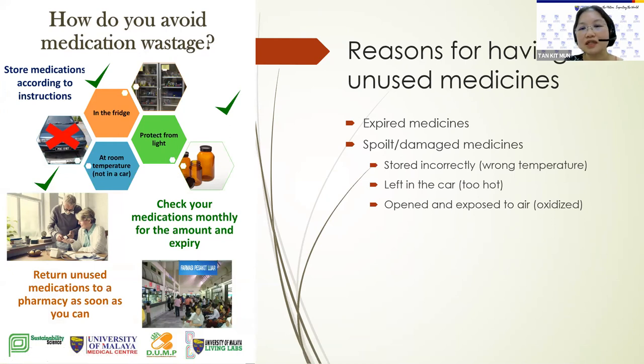It's better to leave your medicines inside the blister pack so that they stay safe and are not oxidized. This poster for our public awareness campaign says: store medicines according to instructions — read the box and the label, whether to store at room temperature, definitely not in the car, protect from light, or some medicines need to be stored in the fridge. We should also check our medications monthly for the amount and expiry, and we should return unused medicines to a pharmacy as soon as possible.